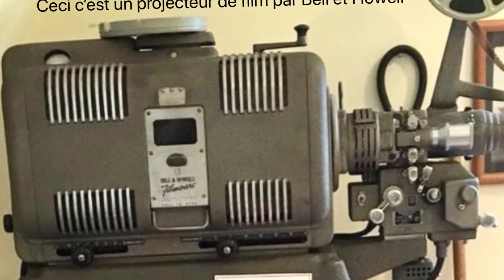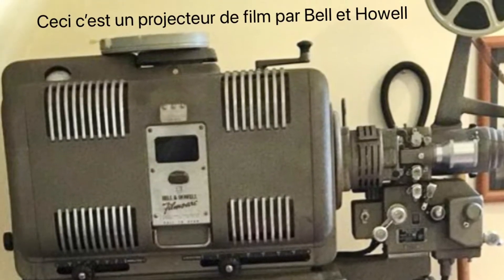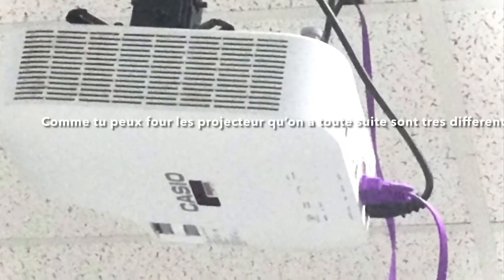This is a film projector by Bell and Howell. As you can see, the film projectors we have now are much different.